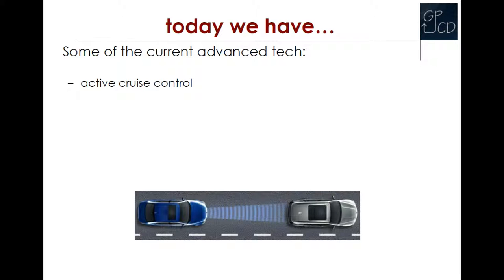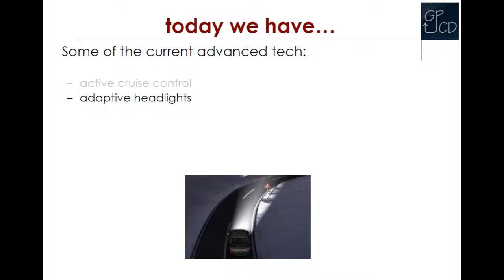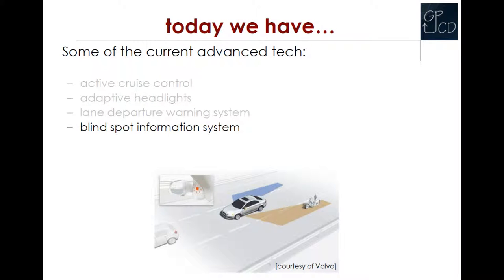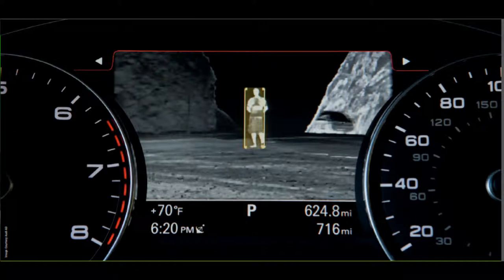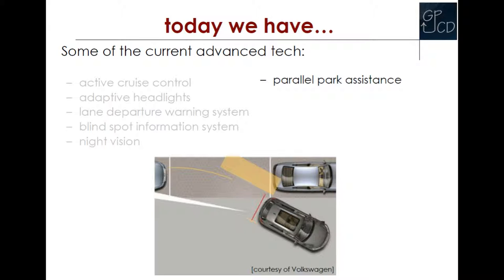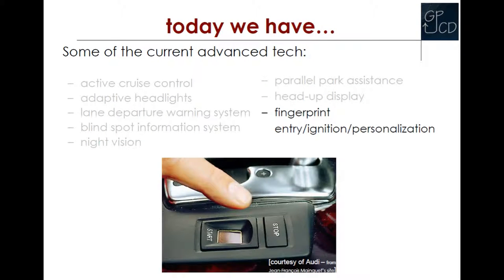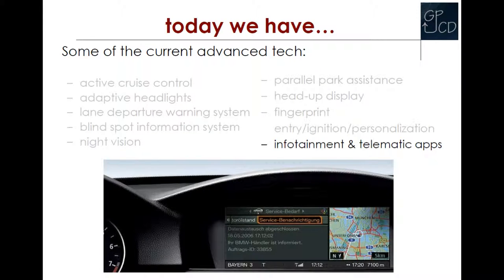Today's cars now have active cruise control, adaptive headlights, lane departure warning systems, blind spot information systems, night vision, parallel park assistance, heads-up display, fingerprint entry and ignition, and infotainment and telematic apps.